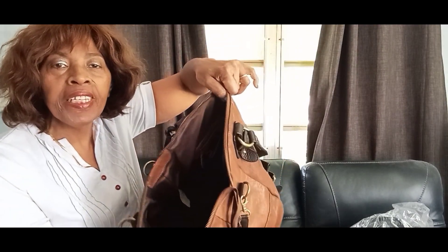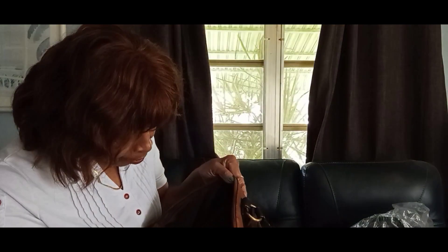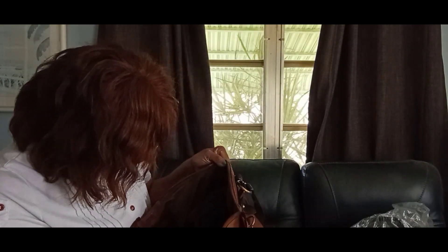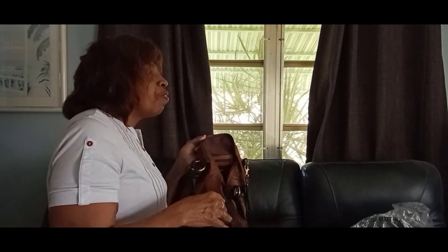Beautiful brown lining, very clean inside. This one has two zip pockets on one side and another zip pocket on the other side.